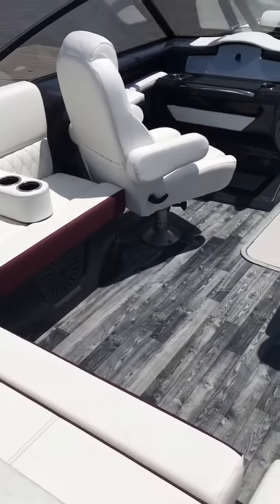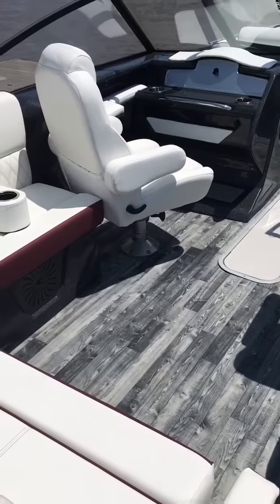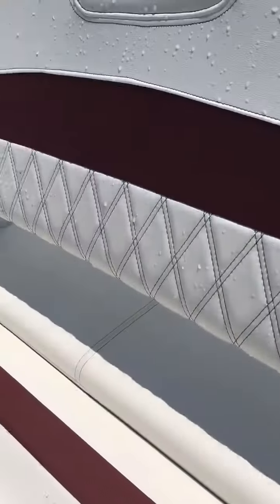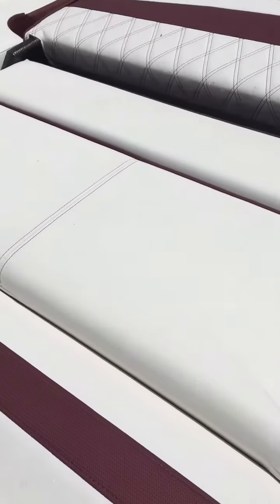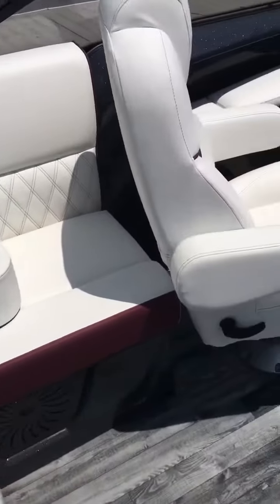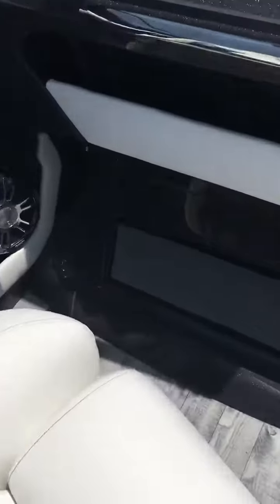This is Wes with MarineMax on the 27 NX 2019 Crest. Some of the features of this boat include a reclining rear seat that lays out completely or can stop as a headrest. It's got movable cup holders, captain's chairs, and bucket seats with flip-up bolsters.